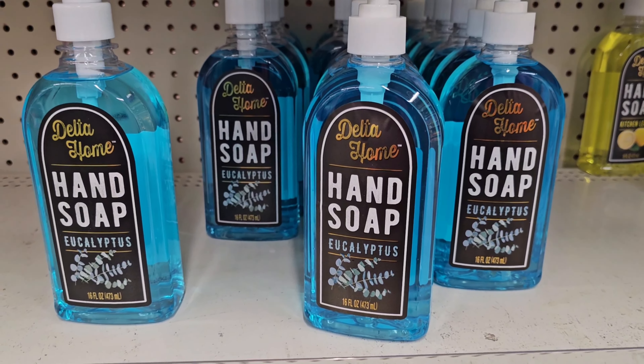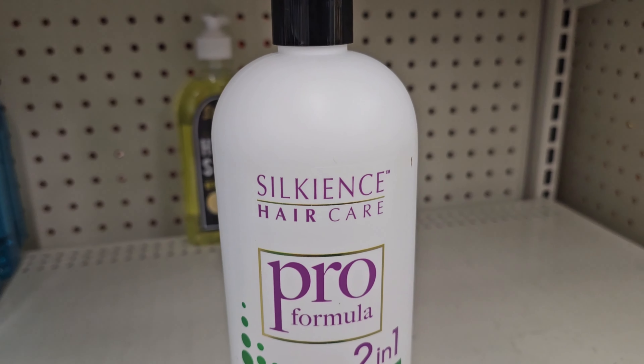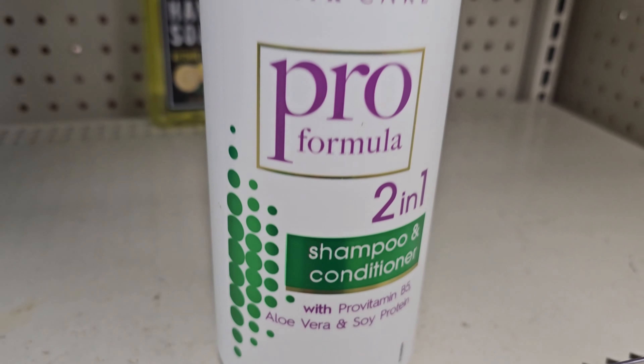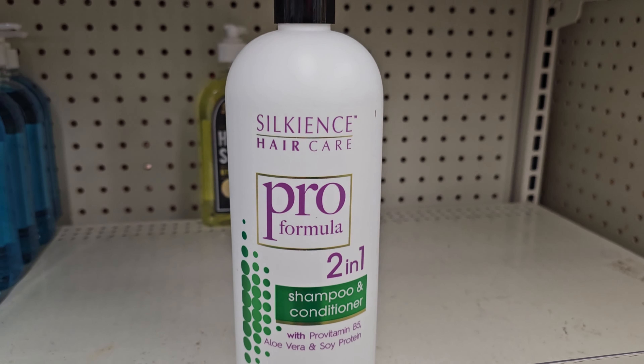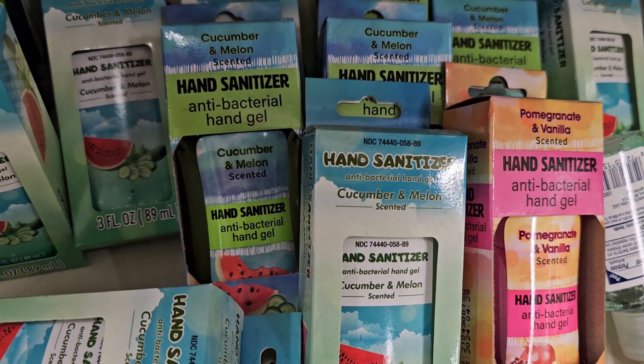Hand soap — that's huge, that's huge. They also have hand sanitizer — they have different kinds.